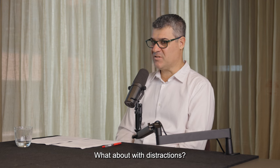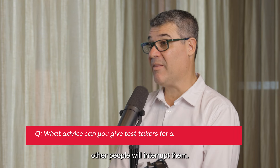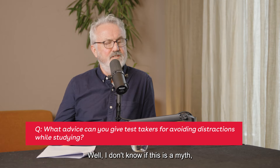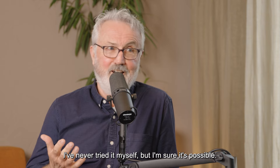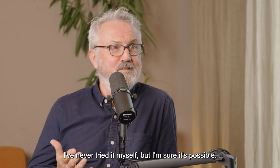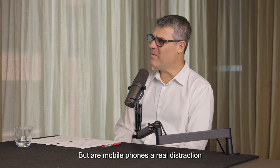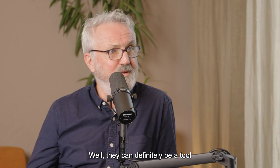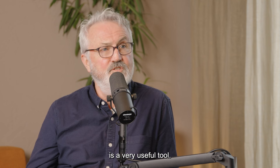What about distractions? Sometimes people have technology that will interrupt them. Other people will interrupt them. How can someone ensure they can focus well? Well, I believe some people can turn off their mobile phones — I've never tried it myself, but I'm sure it's possible. Self-discipline is key. But are mobile phones a real distraction or are they a tool, perhaps? Well, they can definitely be a tool, and you will find our app on your mobile phone is a very useful tool.